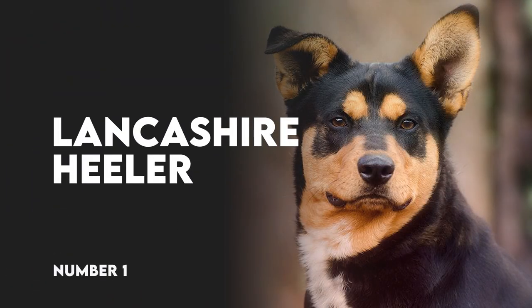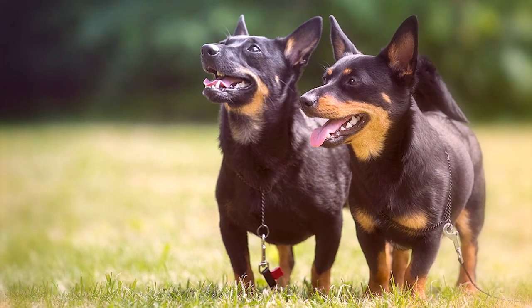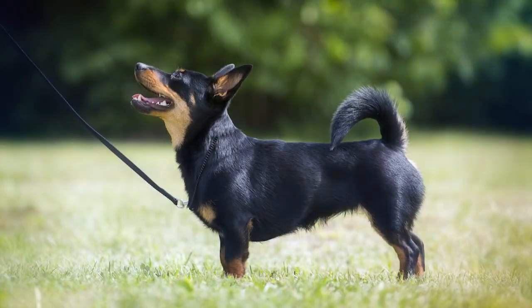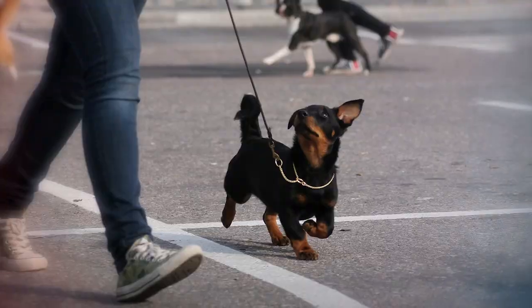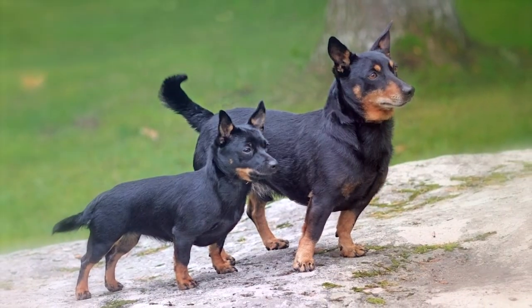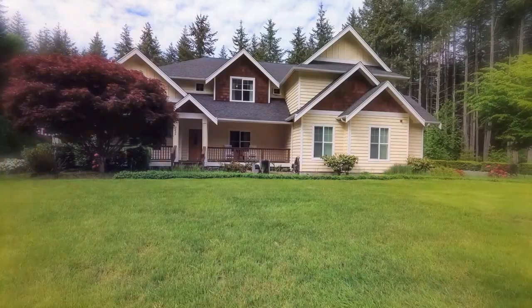Number 1: Lancashire Heeler. The Lancashire Heeler is a small herding breed, similar to the Corgis, that was originally used for driving cattle. It is a small dog with a lot of personality and a need for an active lifestyle. They are easily trained and enjoy various dog sports. Lancashire Healers are intelligent and affectionate dogs that make wonderful companions in the right home.